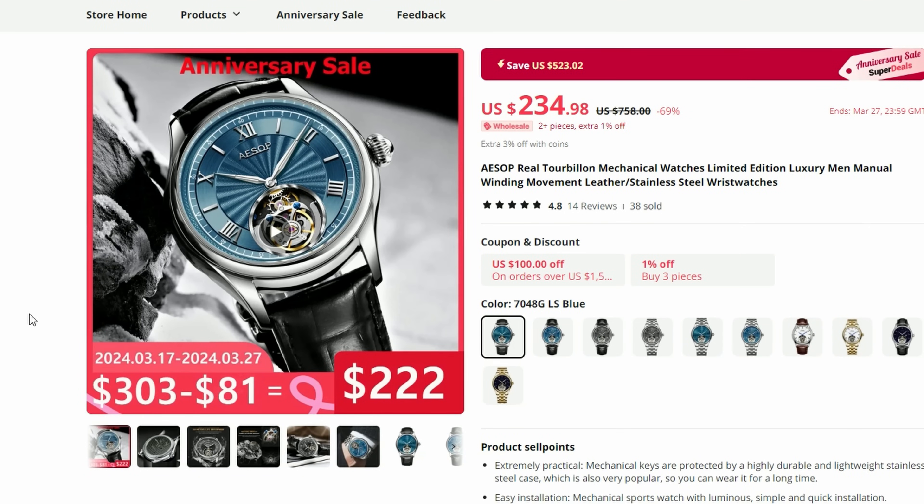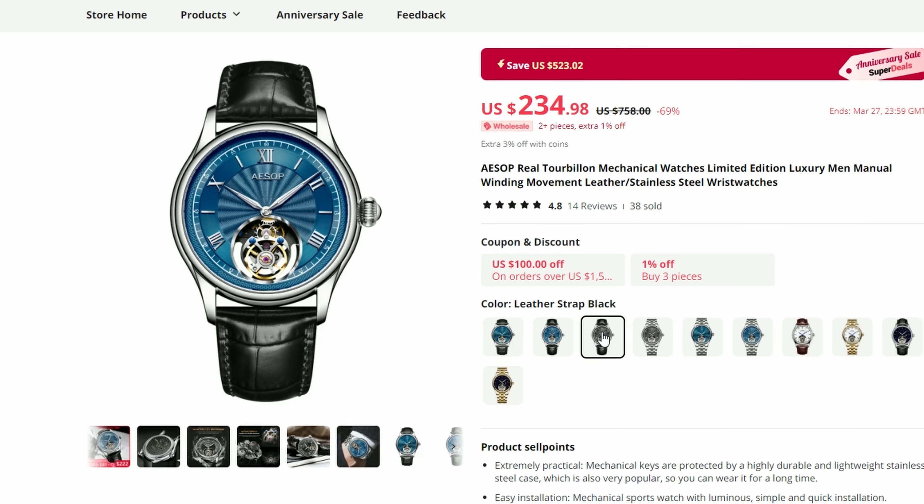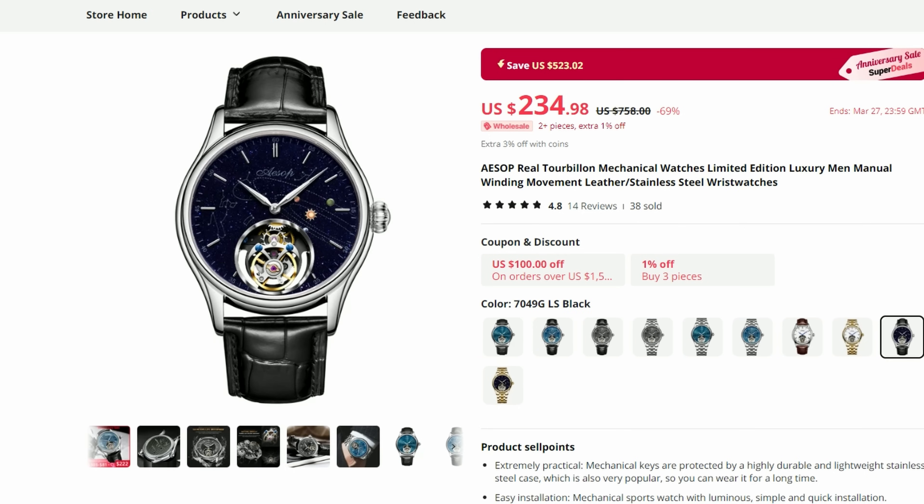And before I present the second cheapest offering on my list, let's look at the most expensive one. This is an ESOP $235 Tourbillon, which is possibly at the time of making this video the cheapest Tourbillon on AliExpress — actually, possibly not just on AliExpress, but the cheapest Tourbillon period. Normally priced at least in the mid $300s or even closer to $500, this is an insanely good value proposition.